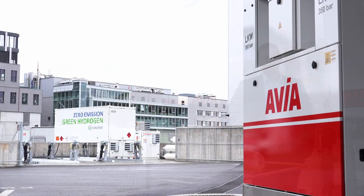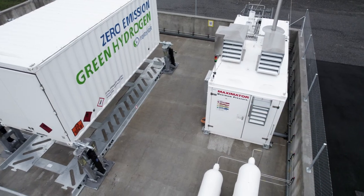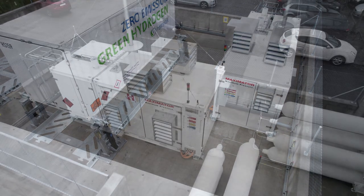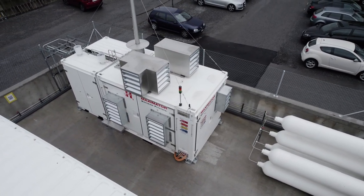We have planned two more hydrogen refueling stations in the next two years, here in the eastern part of Switzerland. In addition to that, we plan a hydrogen production site close to this area, here in St. Gallen, and we are proud that we can open the production site this summer 2022.